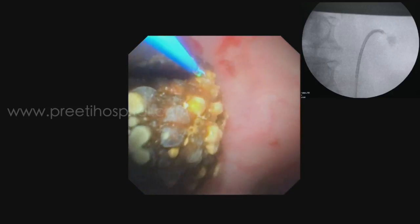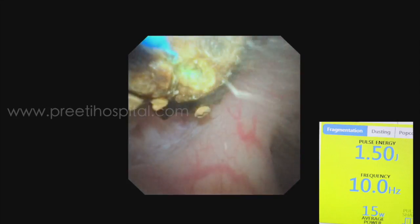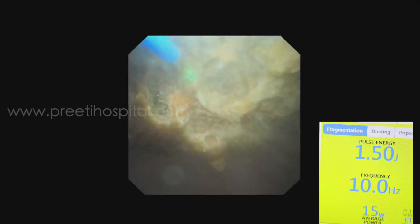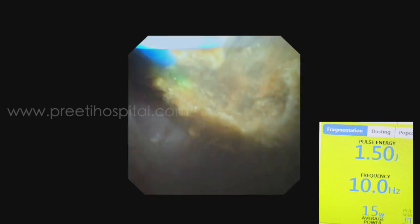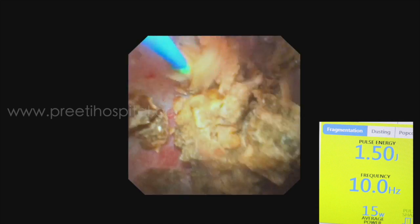For the bigger stone, we did not want to take the risk of delivering it through the infundibulum. So in situ, we lasered it with TFL at 1.5 J and 10 Hz. Initially, as much as possible, we dusted the stone. Once the stone becomes weaker, it will break into two or three pieces, which it did.